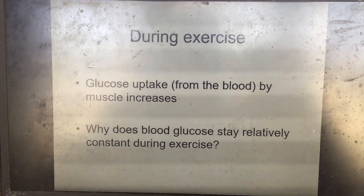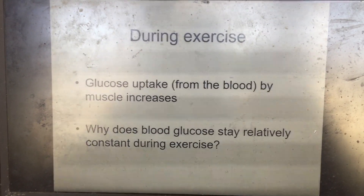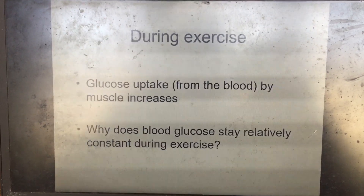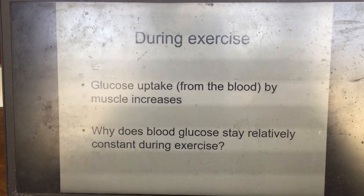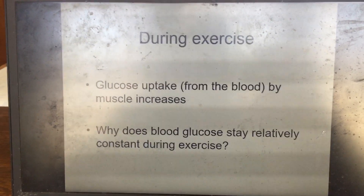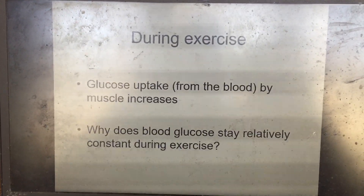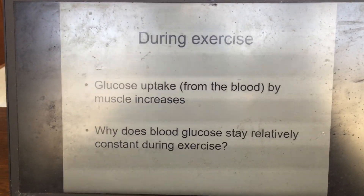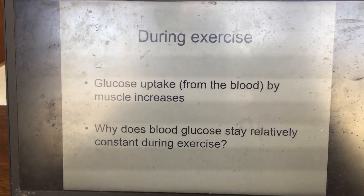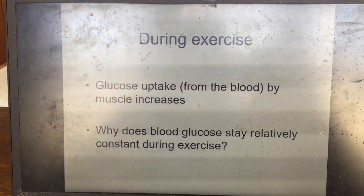As the muscle takes up glucose, blood glucose levels would tend to fall. However, because the brain and nervous tissue are so dependent on glucose, the body defends blood glucose levels. If blood glucose got too low, the brain wouldn't get enough energy — in extreme cases leading to unconsciousness, coma, or death.